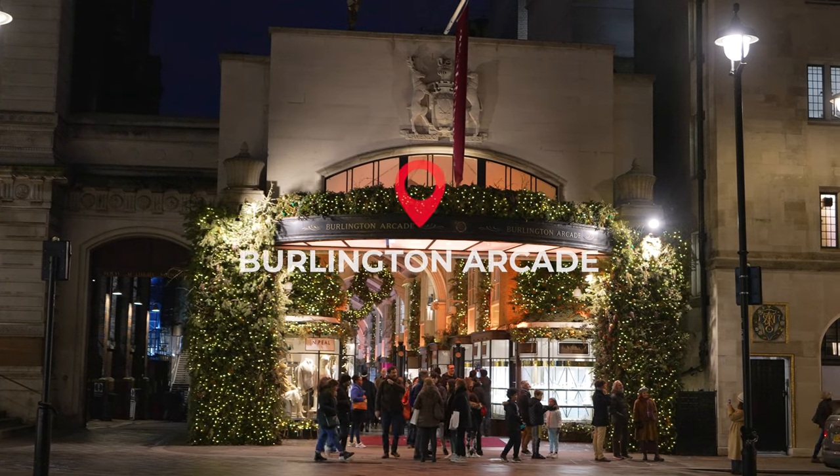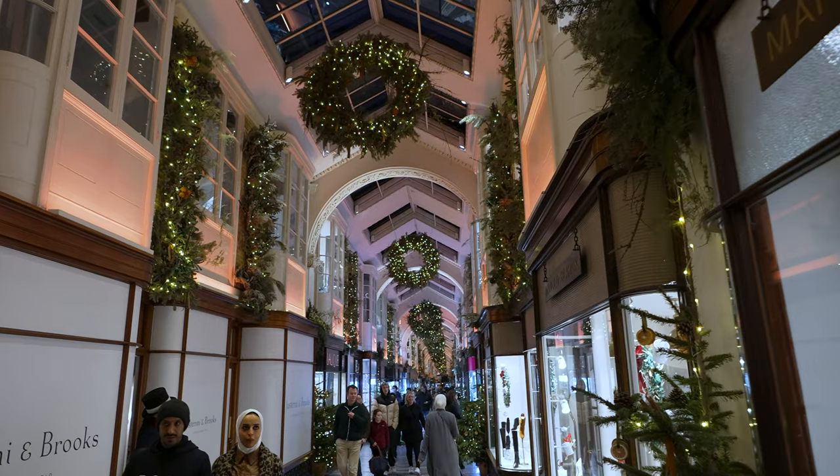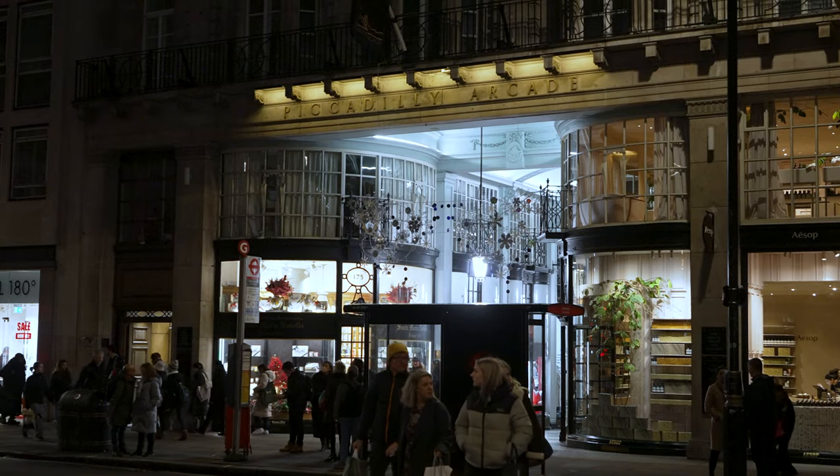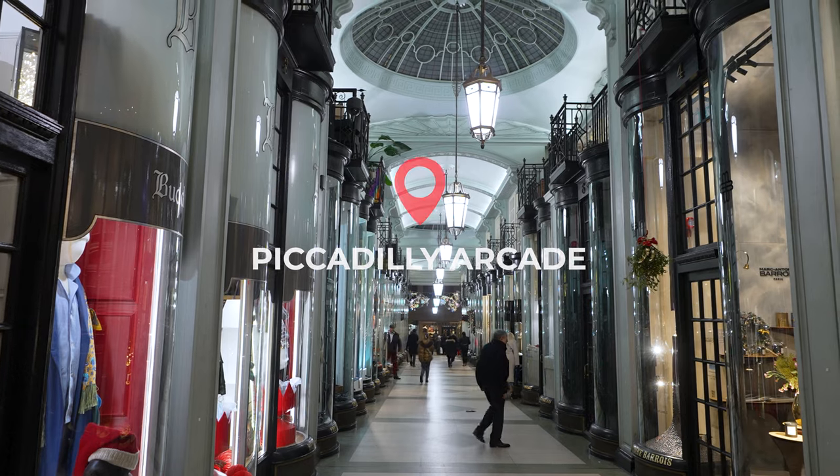The two most famous covered arcades are the 19th century Burlington Arcade and the 20th century Piccadilly Arcade. They're both filled with luxury shopping opportunities and are free to walk down.